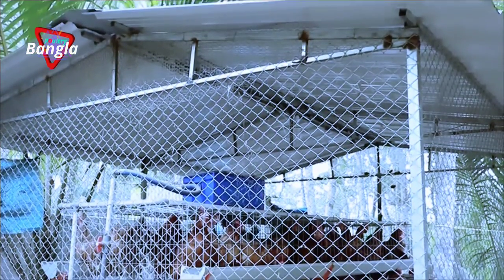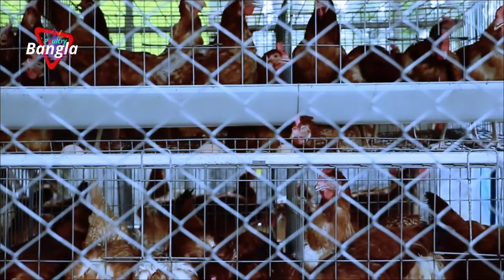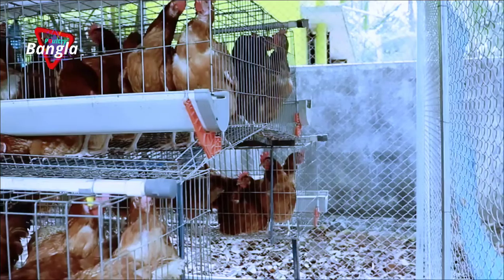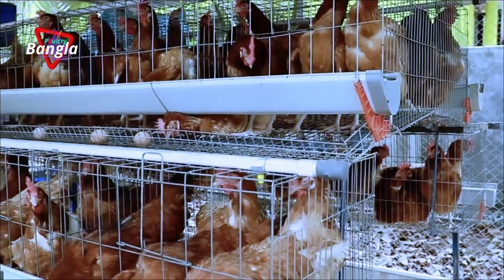BV380 type egg-laying hens are housed in a poultry shed with a chain-linked metal cage that protects the birds from dogs, cats, mongoose, snakes, crows, kites, falcons, and other predators.